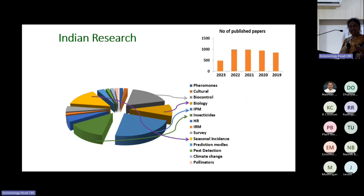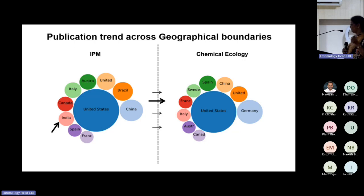Looking at the global scenario in IPM studies, India is present, though other countries are topping. But if you come to chemical ecology, India has almost disappeared. What's stopping us? We can't download semiochemicals from other countries because they don't have our pests — we have to work for our pests. What is stopping us is instrumentation — we need high-end GC-EAD and GC-MS for chemical ecology work.